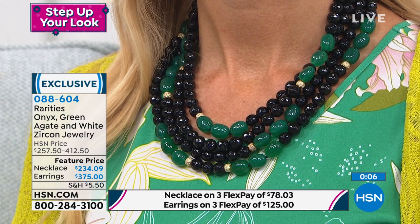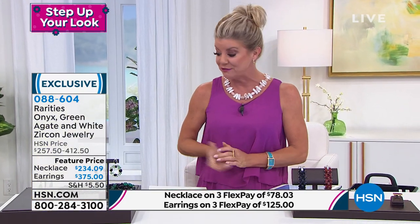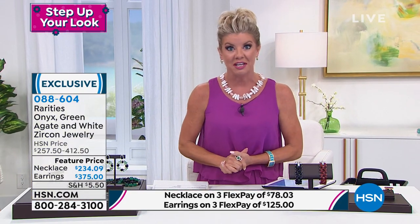It's a necklace that people want to look at and get close to. If you love greens and blacks, if you love big and chunky, this is your collection — no doubt about it. First time featured price and very, very popular. Final call on those earrings: fewer than 15 pair and fewer than 40 of the matching necklaces.